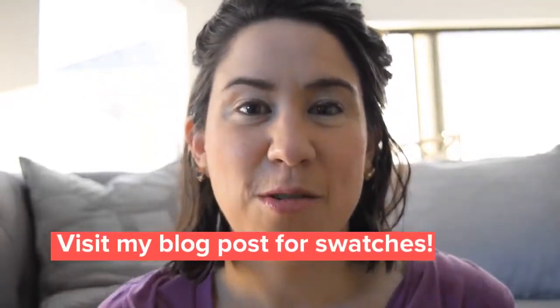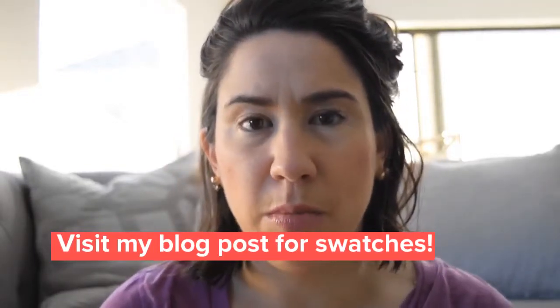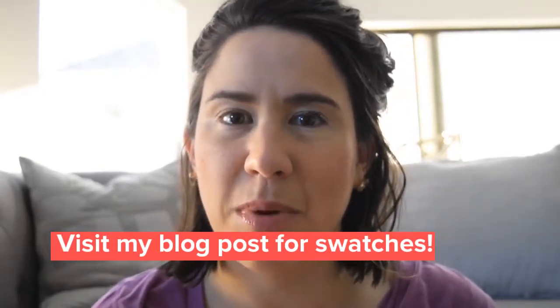Hi, I just got a new Beauty Heroes Beauty Box for February that includes some Fit Glow Beauty Creams, so I wanted to talk about those and other Fit Glow products that I've tried over the past year or so.